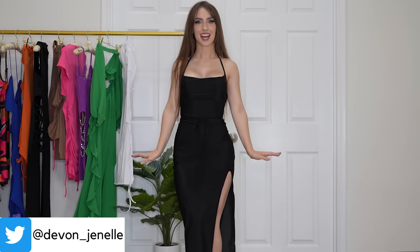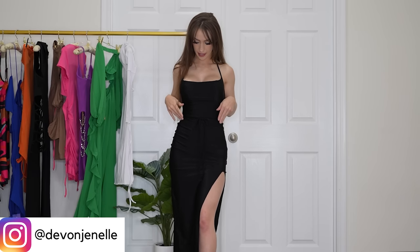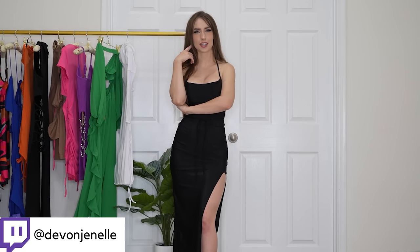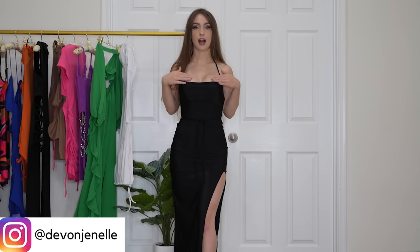First up we have this long simple black high slit dress. It has one slit on the side, it's very simple and very flattering. At first I was a little weirded out by the little tie because it's just kind of randomly hanging in the back and I don't remember seeing it in the picture. But I think it actually cinches in the waist really well and helps break up the dress, because sometimes when you wear one solid color it can all run together and you can lose your curves a little bit.